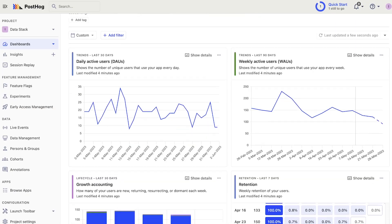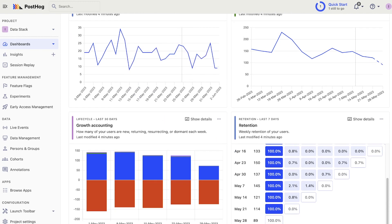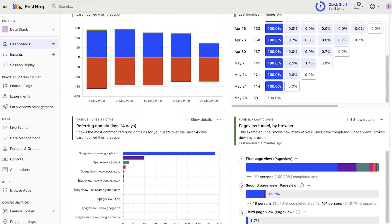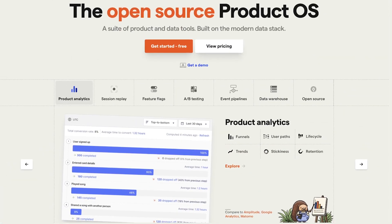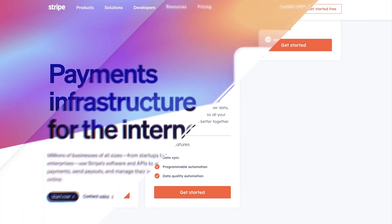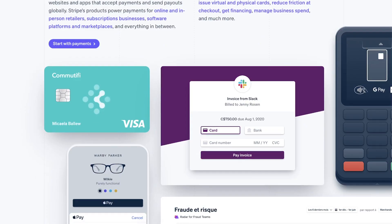A typical pre-product market fit startup doesn't need many tools. The goal of the stack at this point is to provide quick and easy access to data like site visitors, leads, signups, product usage, and revenue. To do this, startups use website and/or product analytics, a customer relationship manager or CRM, and revenue, payments, or subscription tracking.